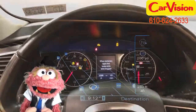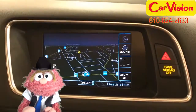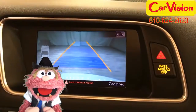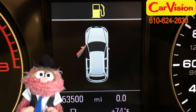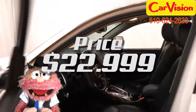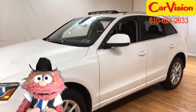Now, with a navigation system, a moonroof, and all-wheel drive, how can you go wrong? I tell you, you can go wrong by not buying this Audi. It's got a mileage of 53,500 miles and a price of just $22,999. And that's a good deal as plain as black and white.